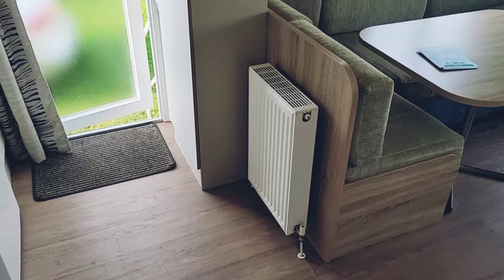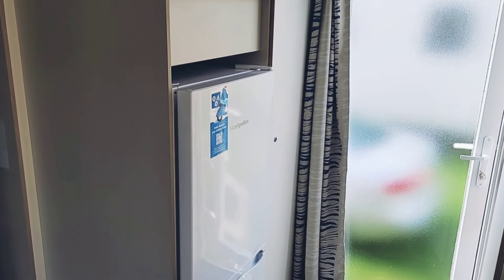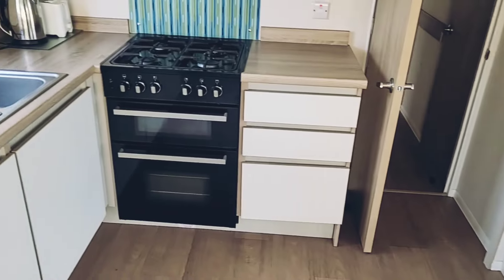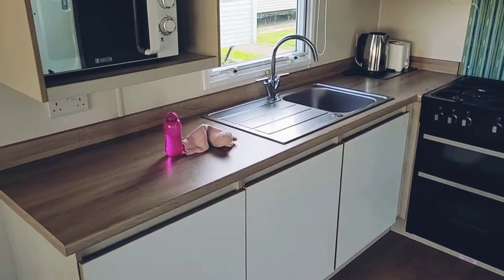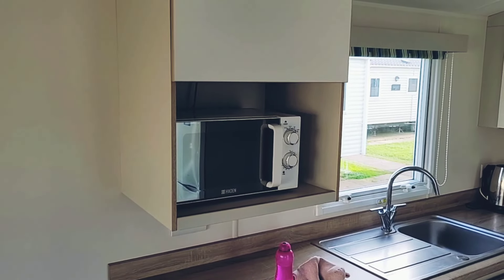There's another radiator by the door, and then we've got the fridge-freezer — the top's the fridge, the bottom's the freezer. It's not a massive freezer, but it's big enough. The kitchen's well-equipped with a gas cooker, kettle, and microwave, but there's no dishwasher, which we did have in a saver caravan in Cornwall.